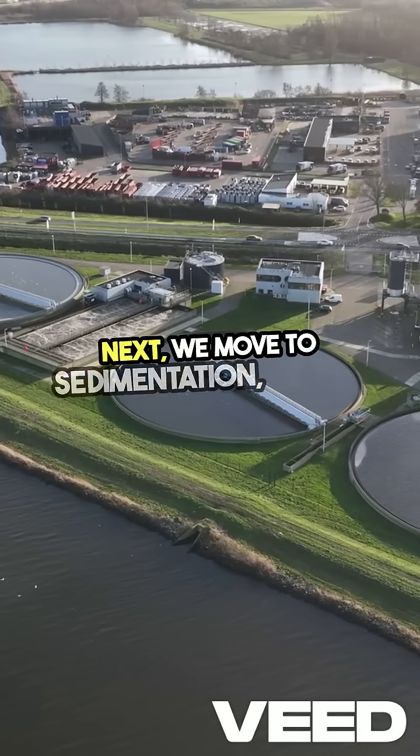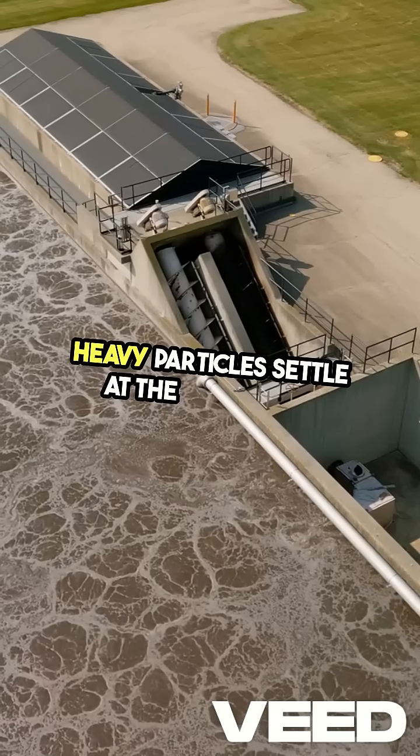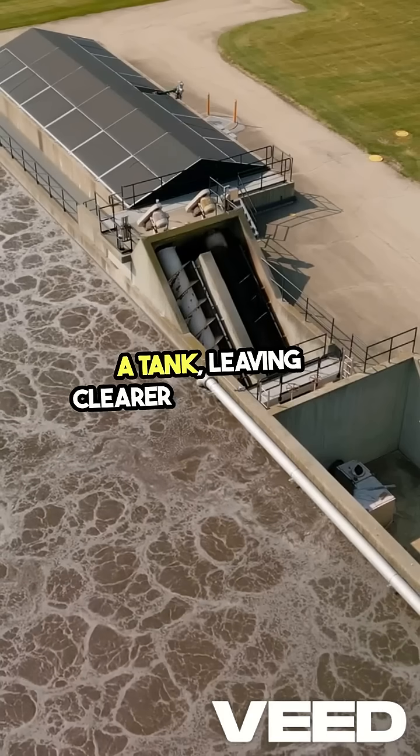Next, we move to sedimentation, where these heavy particles settle at the bottom of a tank, leaving clearer water on top.